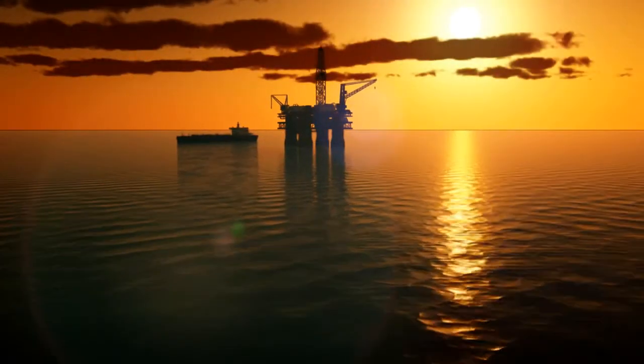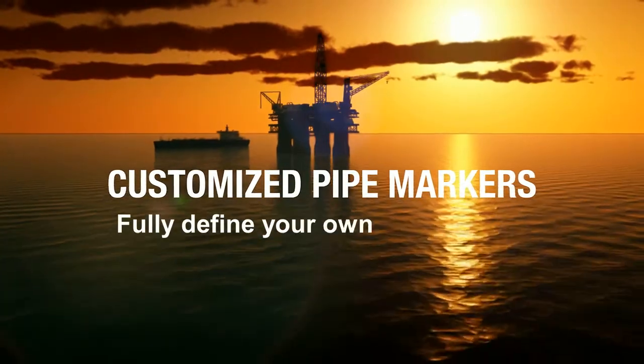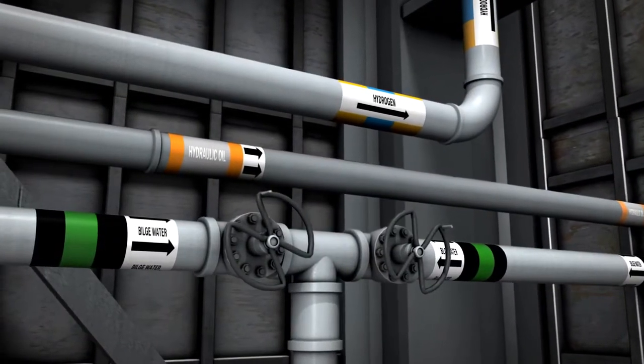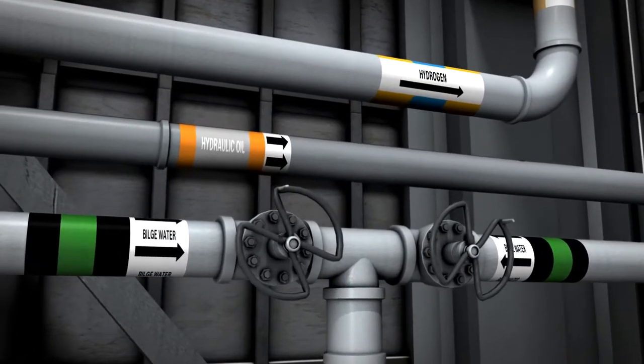The oil and gas industry produces harsh and dangerous working conditions. Hazardous materials flow constantly through miles of piping in tough environments. Brady offers a comprehensive collection of pipe marking supplies, tools and identification systems.